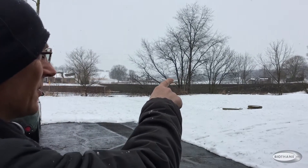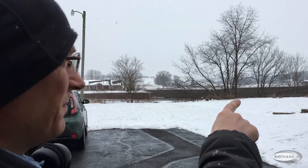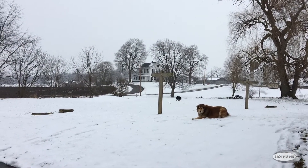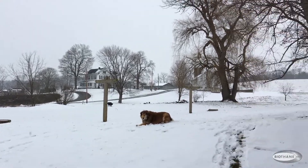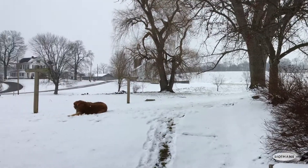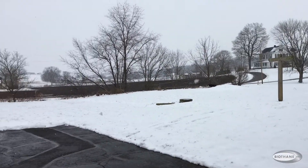The farmhouse there is where my mom grew up. It's still owned by my uncle. This property came off of that farm, and everything around here came off of that farm. My cousins and my uncle all live right around me. It's a great place to live.